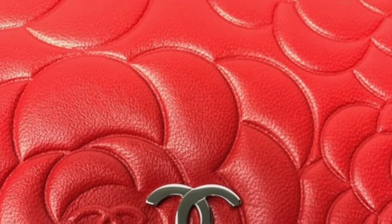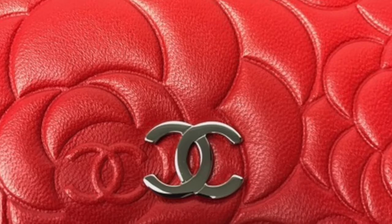An important detail to look for when authenticating Chanel is that the right flap always overlaps the left flap.